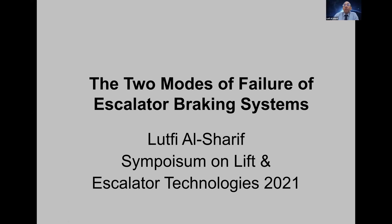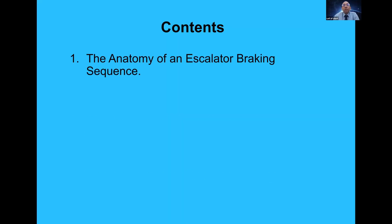Thank you, Stefan. Hello to everyone — good afternoon. I just want to summarise what I believe are the two most important modes of failure in escalator braking systems. I'm going to show you an interesting slide which shows how an escalator stops and slows down under the influence of a brake. I'll state what these two failure modes are, and I'll talk about a previous symposium topic on runaway escalators, an easy non-invasive method to check an escalator, and I'll just mention intelligent braking systems.